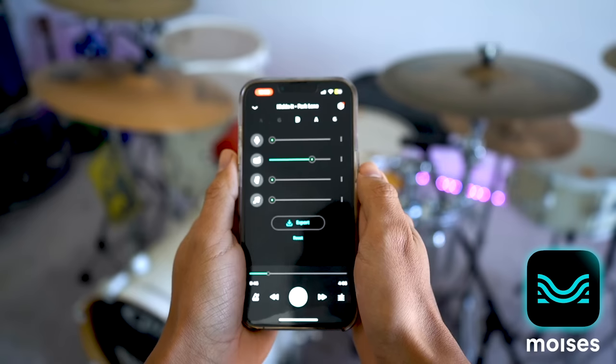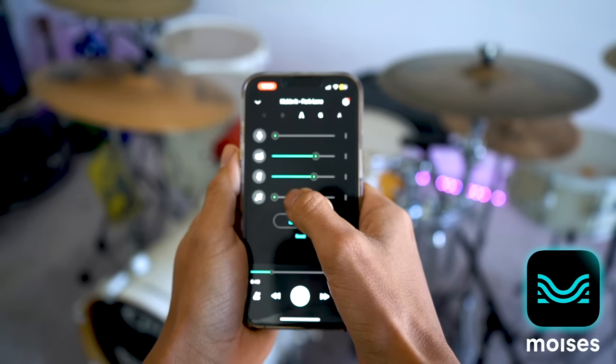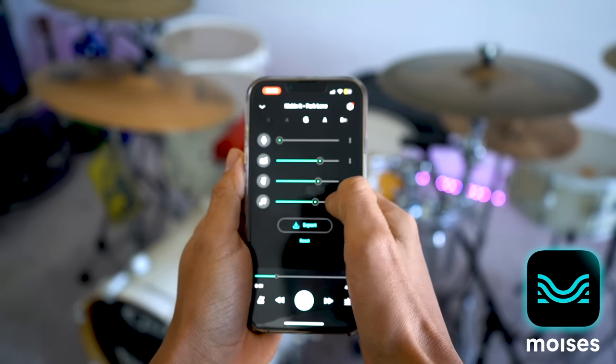The next app is going to be Moises. I've always said that practicing with your favorite songs is one thing, but practicing with drumless songs is a completely different world. With Moises, you can isolate the instruments and listen to them separately. You can turn your favorite songs into drumless tracks and practice along with them.